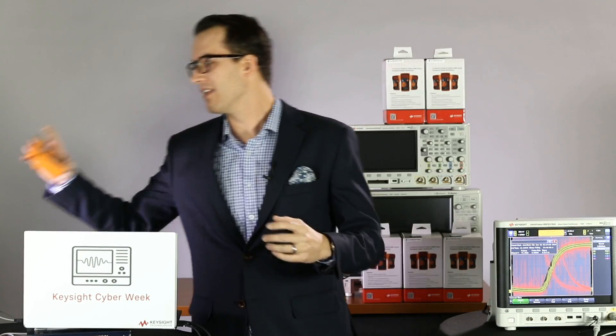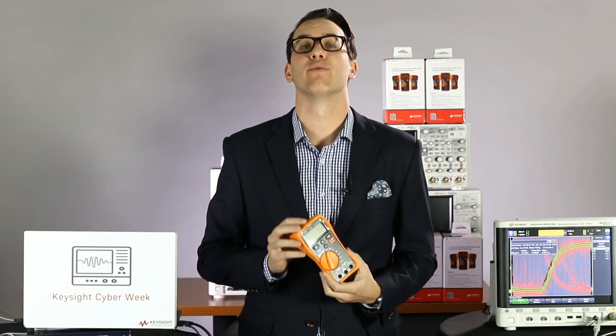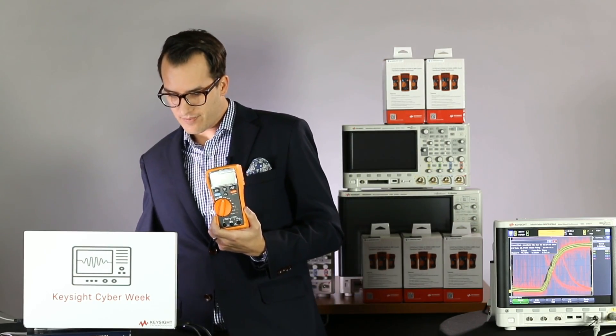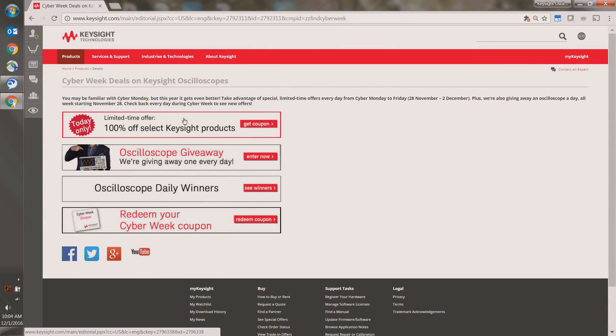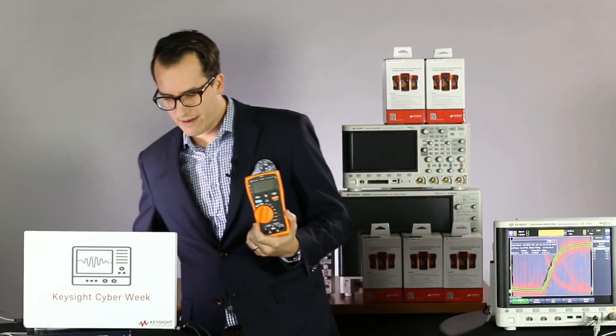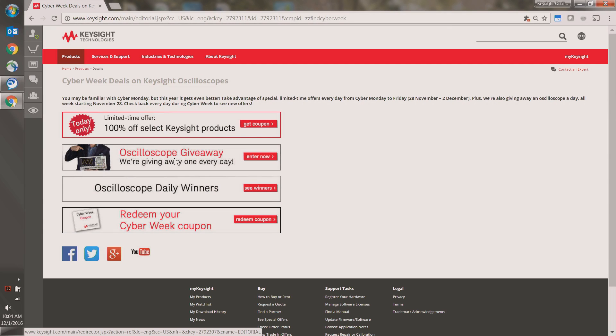We also have daily deals going on as part of Cyber Week. Today we are giving away a U-1233A DMM. An electrical engineer can never have too many DMMs. All you have to do to be eligible is buy a scope between today and January 31st. If you go to keysight.com/find/cyberweek and click on the limited time offer, you will get a coupon code for a DMM. You then go to the Redeem Your Cyber Week coupon page — that's how you show us you bought a scope. The giveaway link and FAQs about the drawing mechanics are also on that page.